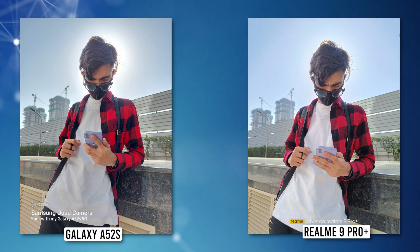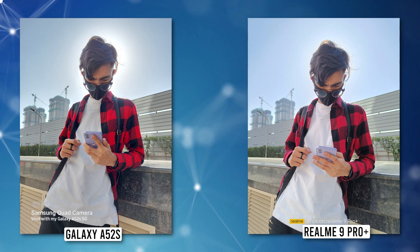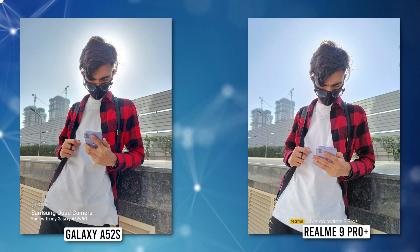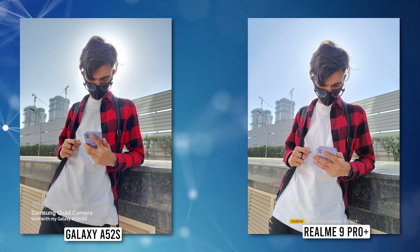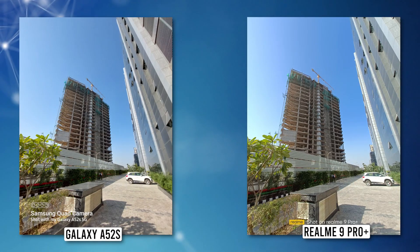I don't really mind the white balance disparity between the two outputs — Samsung's photo looks warm and Realme's looks cool — but it's the red of the shirt that seemed a bit washed out in Realme's output. The halo around the head caused by the sun in Samsung's photo might not be to everyone's liking, so it's okay if you prefer Realme's result. Both look good, but my personal preference goes to the Samsung here. Coming to the ultra-wide angle lenses...